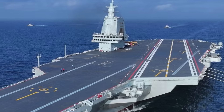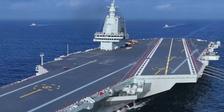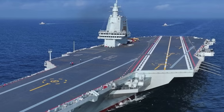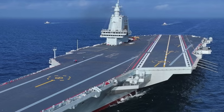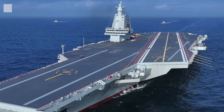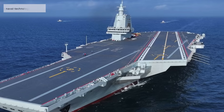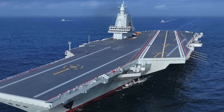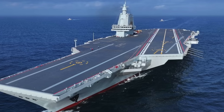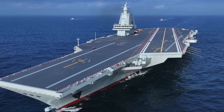China's third aircraft carrier, the Fujian Type 003, represents a significant milestone in the country's naval modernization drive. It is the first fully indigenous flat-top carrier designed and built entirely in China, featuring a catapult-assisted takeoff and barrier-arrested recovery CATOBAR system, instead of the ski jump ramp used on previous vessels.